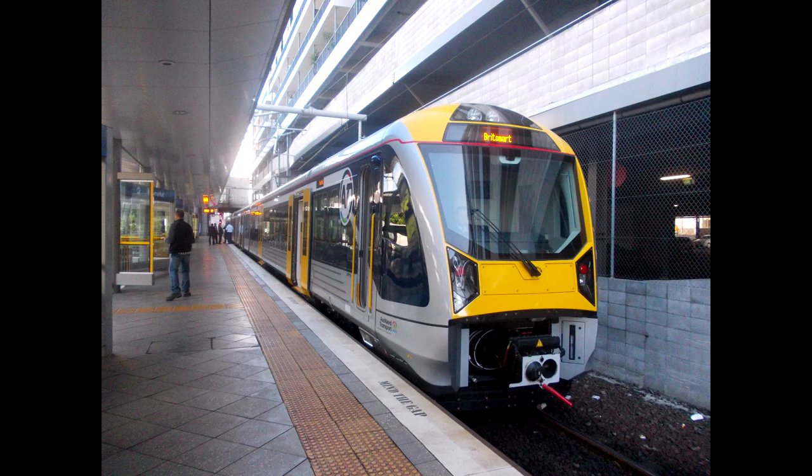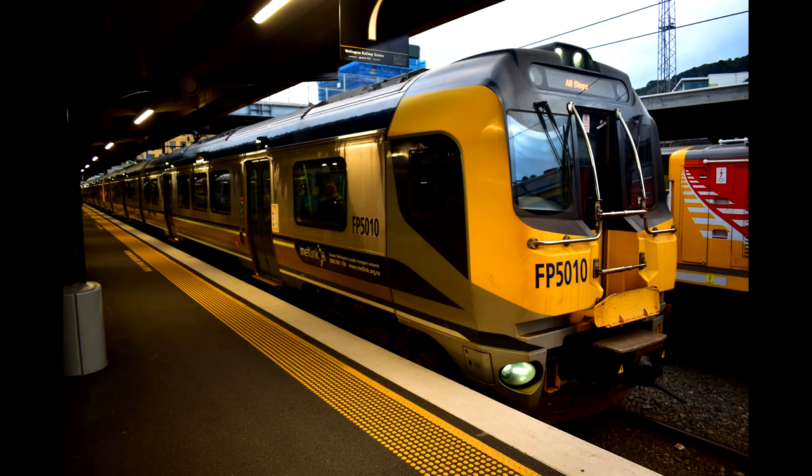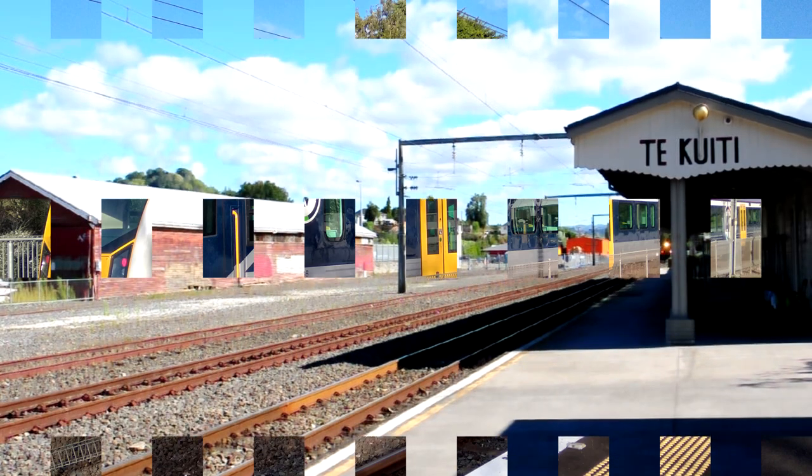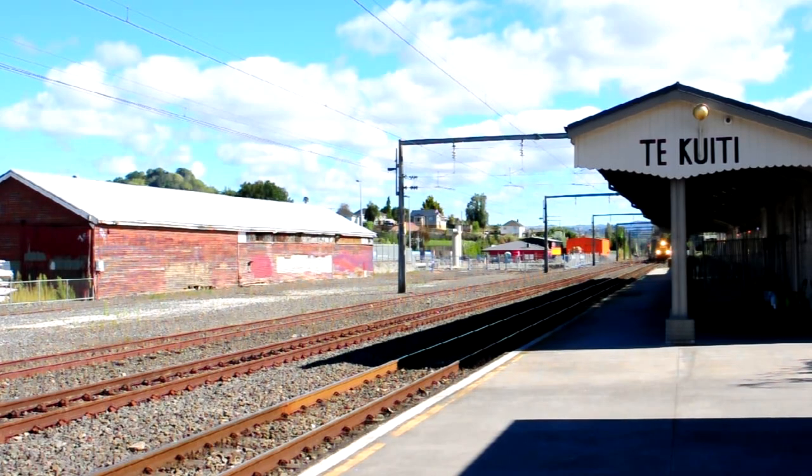Auckland and Wellington are at opposite ends of the 681km long North Island main trunk. Both cities have electric trains running most of the services, though Wellington has had them since the late 1930s, while Auckland's network didn't get electrified until 2014. The Northern Explorer is a passenger train connecting Auckland and Wellington, though it has been out of action since August 2021 and isn't set to return until September 2022.